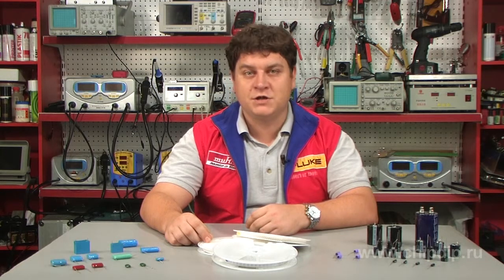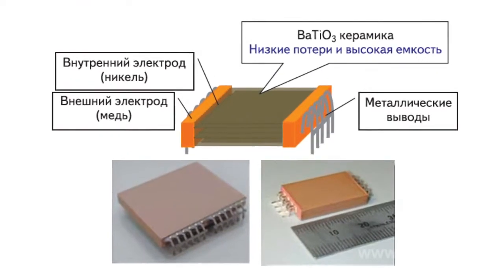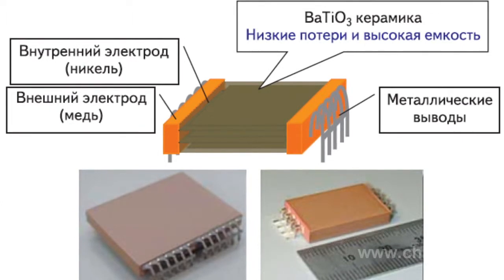The existing technologies did not allow producing high-voltage multi-layer ceramic condensers, MLCC. However, the Murata company managed to produce power mono condensers. These new ceramic condensers have a low level of losses along with higher capacity, made from a new BaTiO3 material.